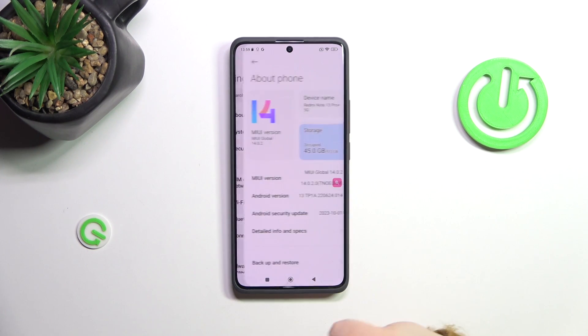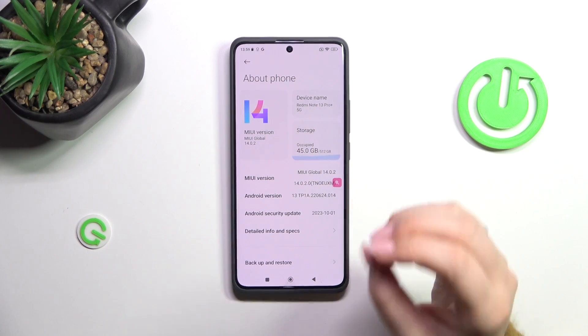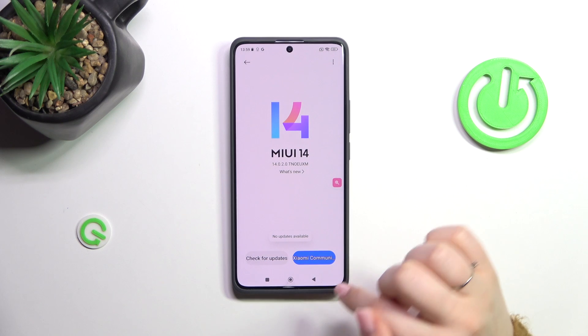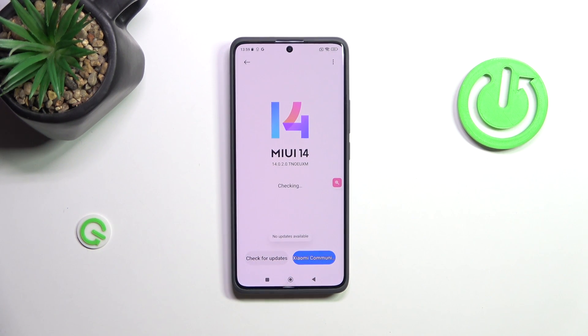Now simply tap on About Phone, and as you can see here we've got this MIUI version — we've got the information about which one we've currently got applied. All you have to do is tap on it, and your device will right now check for the updates. If you're not sure, you can tap on check for updates again.